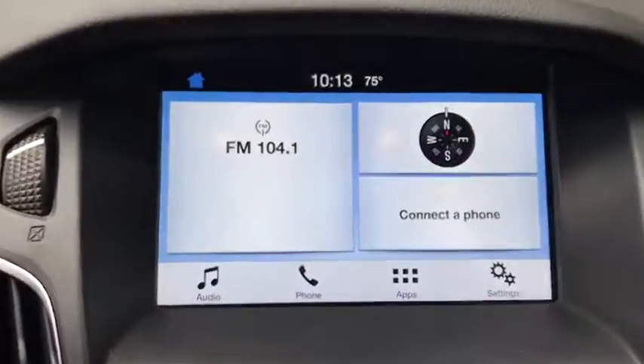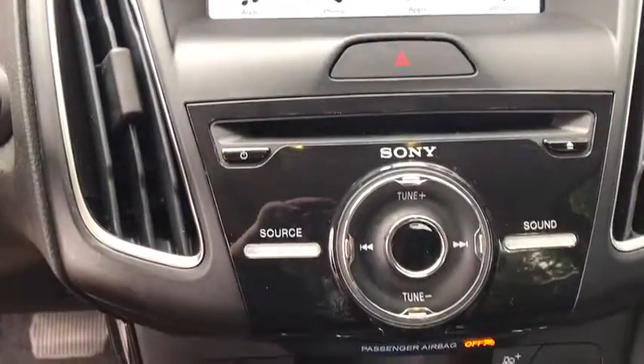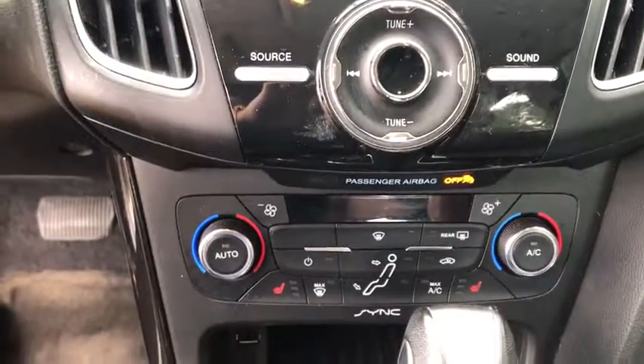Bluetooth, adjustable steering wheel, power steering, keyless start, aluminum wheels, four-wheel disc brakes, floor mats, cruise control, front-wheel drive.